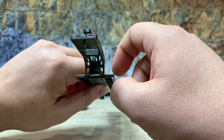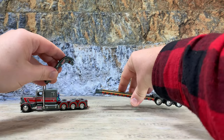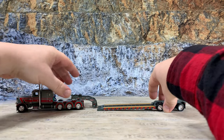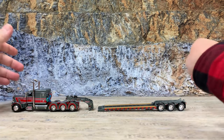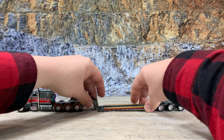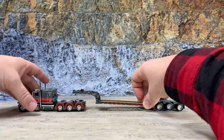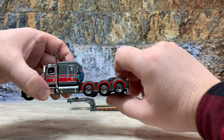For a low boy, how they would load it is they take the gooseneck, drop it off, unhook, and then pull the truck forward with the goose hitched that way, and they just load on like that — then back up. Now these don't hook up exactly like the real ones, but they simulate the idea. That's the Fontaine Magnitude Lowboy for Hammett. Now let's look at the tractor.